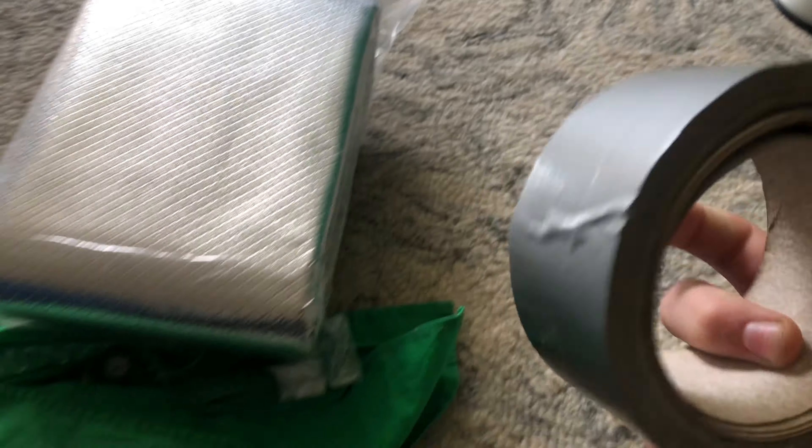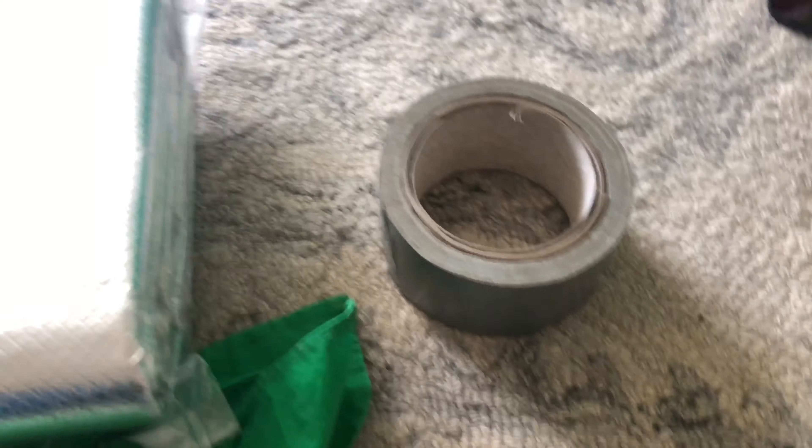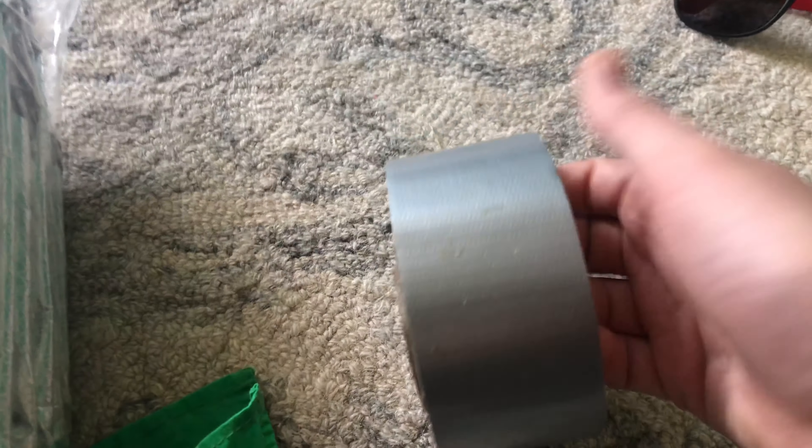You can use them to filter things too. Duct tape is really good to bring — you can fix things, you can put it on a cut to keep dirt out of it, you can make shelters, fix things.